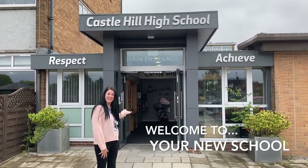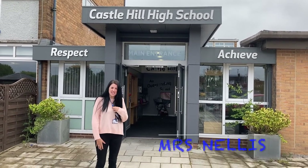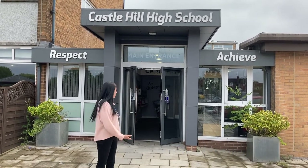Hi everyone, welcome to Castle Hill High School, your new school for September. I'm Mrs Nellis. I've sent you some things through the post recently. Today I'd like to show you around our school.